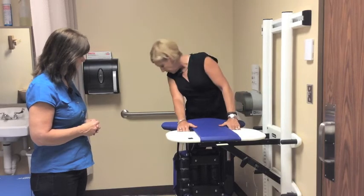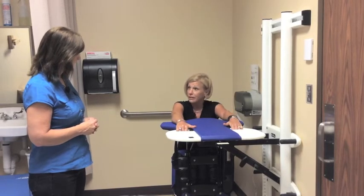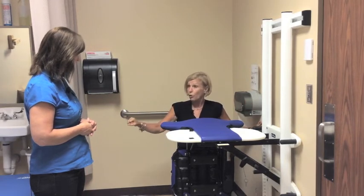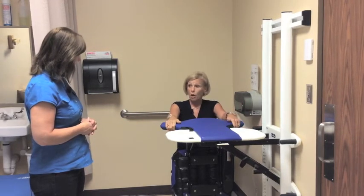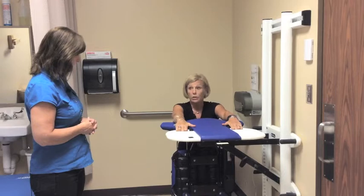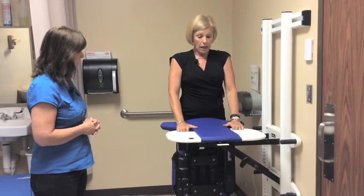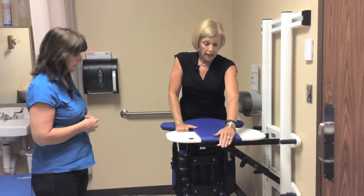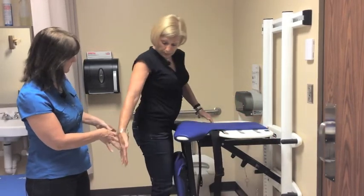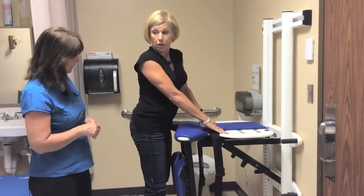As you can see, this provides easy access and you're still supported — you just let gravity lower you down. Usually there are grab bars, and the student can always hold on to those. It gives enough support; it's very sturdy and stable. They can pull to stand, which is another independence skill, and pivot back around. If they have a wheelchair, it would be positioned right here and they can drop and sit into the wheelchair.